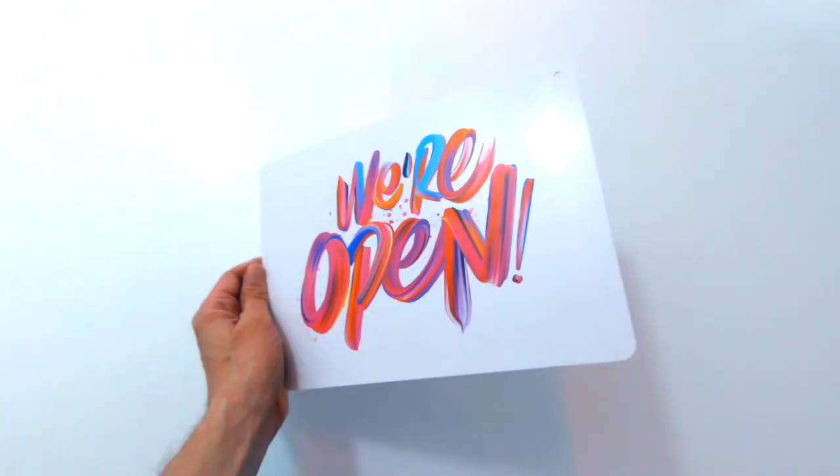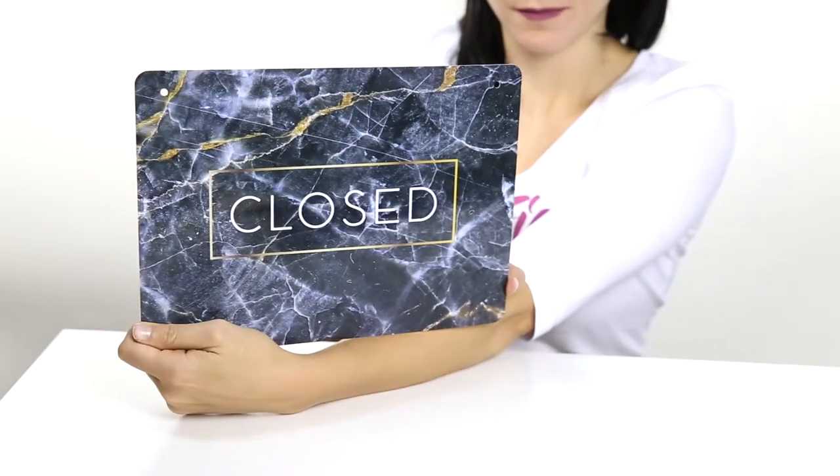We have a collection of different signs. This one is colorful and modern. This one is very elegant in black and gold, perfect for your whiskey bar or restaurant. This is an imitation marble sign, really classy in a bank or a fancy crystal store.